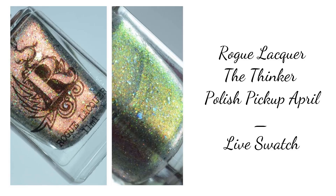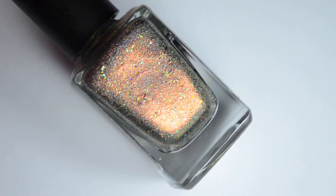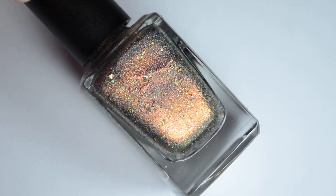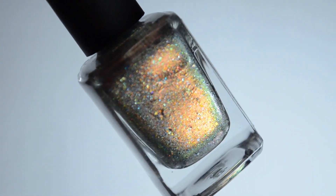Hello and welcome back to Polished Lifting. For today's video we're going to explore Rogue Lacquer's color for the April polish pickup. This one is called The Thinker and it was inspired by the famous sculpture by Rodin.